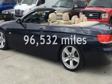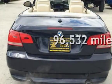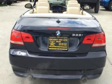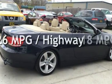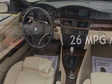This BMW has less than 97,000 miles on the odometer. Estimated fuel economy for this vehicle is 18 miles per gallon in the city, and 26 miles per gallon on the highway.